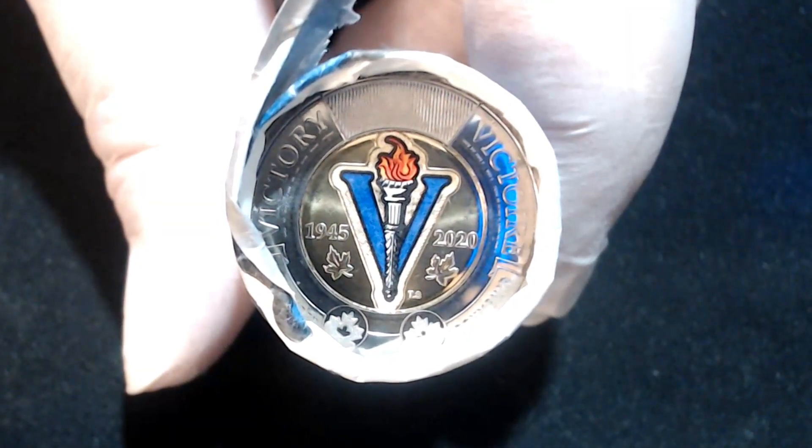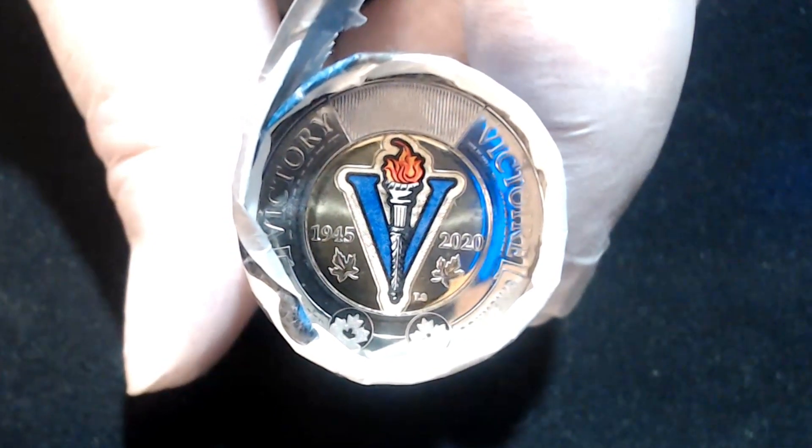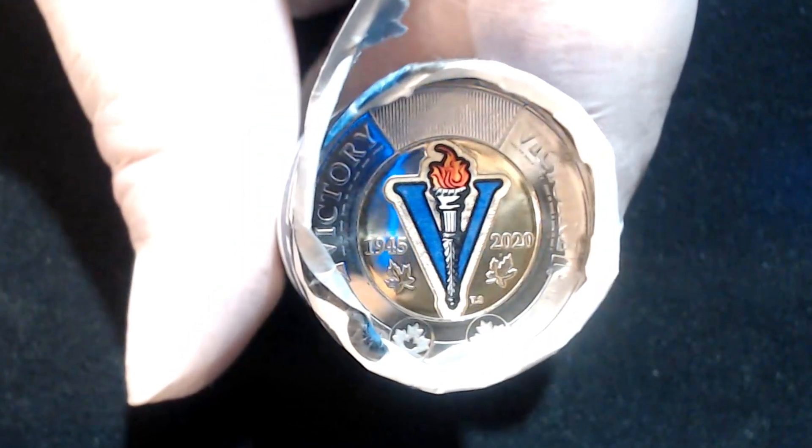So I thought I would do a little close-up. So 1945 to 2020 — you can see there, it says Victory.